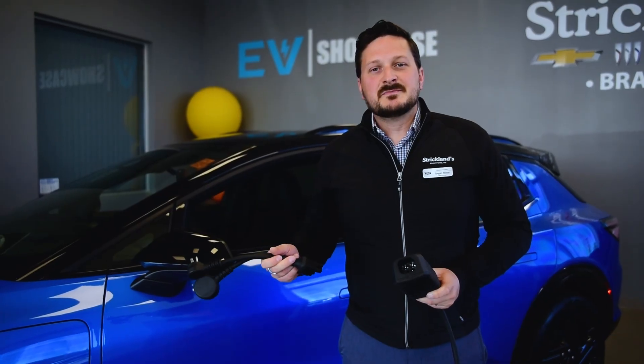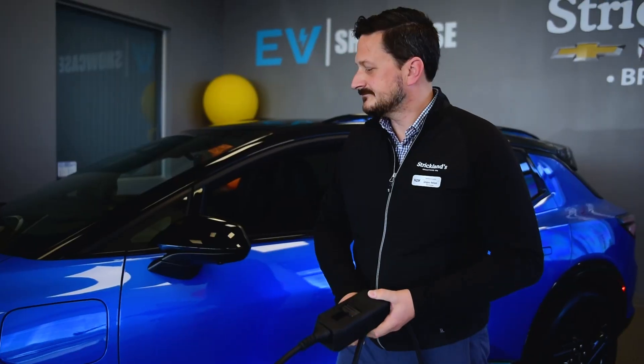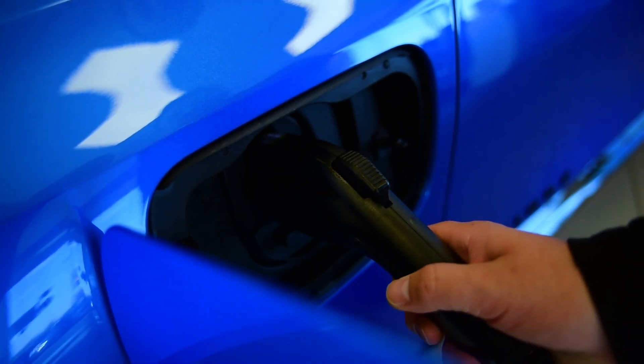Both of the adapters plug easily into the cable that's included with your car — just like this. The other end of the cable plugs into your vehicle.